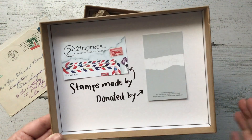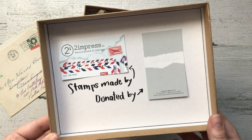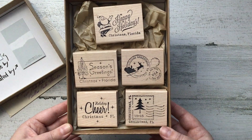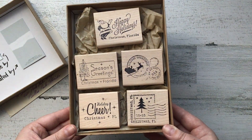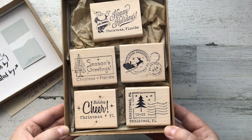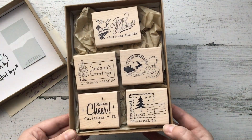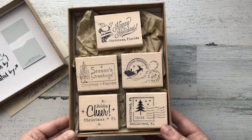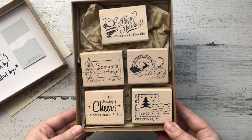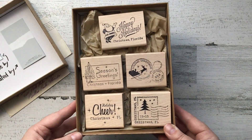So I reached out, spoke to Bo, and he made five new custom made stamps. He knew I was going to donate these stamps to Christmas, so he gave me a phenomenal price. He did not charge me for the custom artwork time, he did not charge me for shipping. He really only charged me for the cost of the materials, which was about $80. So for $80, I'm going to be able to donate these stamps to the Christmas post office for thousands of other families to use for many, many years.